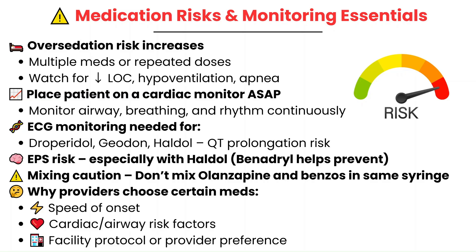Give the meds with everyone's help, and as soon as it is safe to do so, put them on the monitor to keep a very close eye on them. Don't wait until something goes wrong — do it as soon as the patient starts becoming sedated.